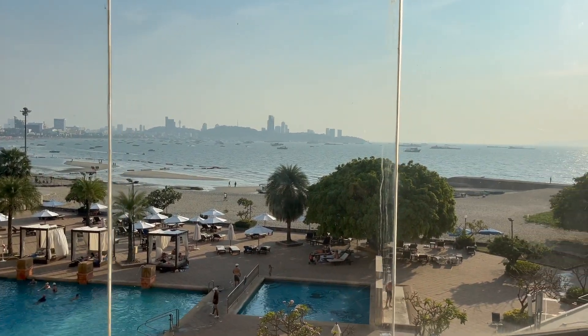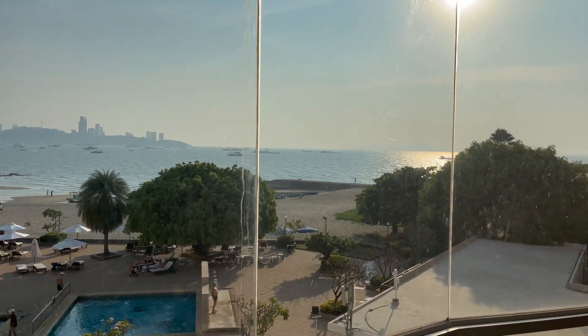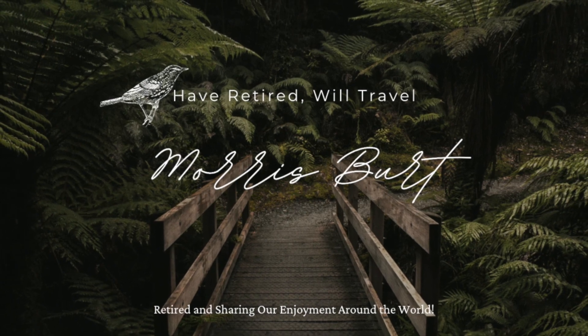It's a wonderful beach in the bay with the ships. We hope you had a great time. Come to see us again.